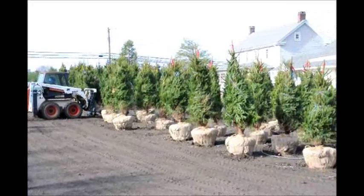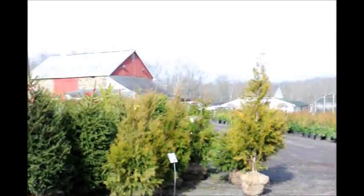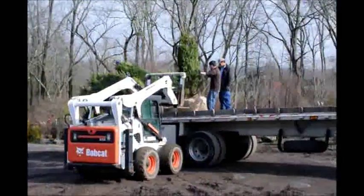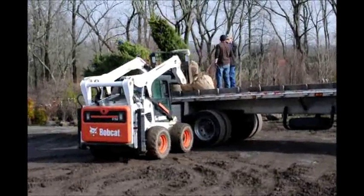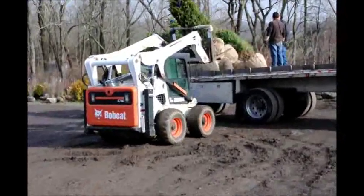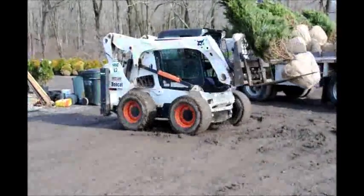If you need screening and buffering trees, you've come to the right place because we have all kinds of screening and buffering trees. We have trees and shrubs that will work in shady locations, trees and shrubs that will work in open sunny locations, trees for wet areas, and trees for areas that have walnut trees.